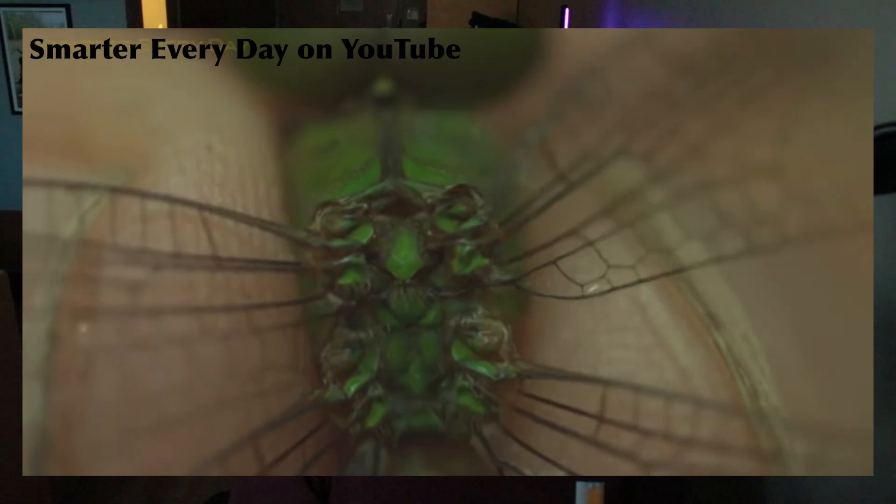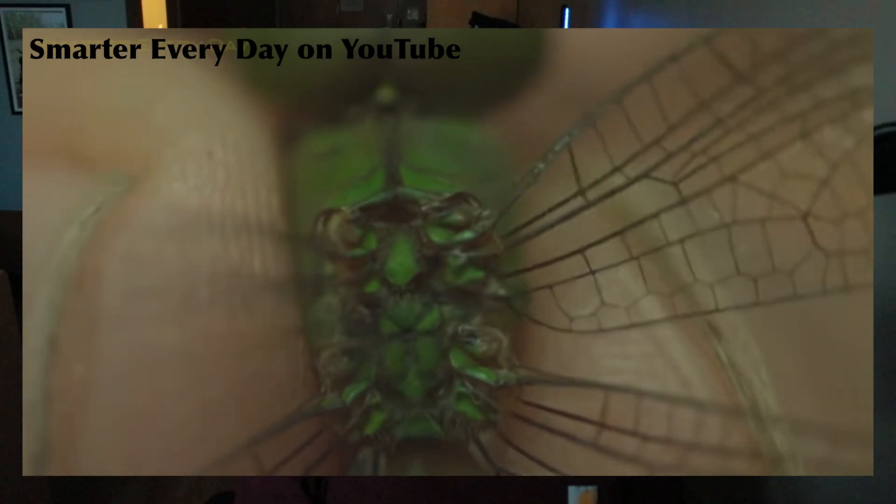Now let's talk about wings in more detail. Odonata and next week's insect, Ephemeroptera, share a very unique wing system called direct flight muscles — muscles in the thorax that pull directly on the wings. Most insects do not have this; they use indirect flight muscles. Direct flight muscles allow very accurate, fast, and strong flight, but there is a significant drawback.